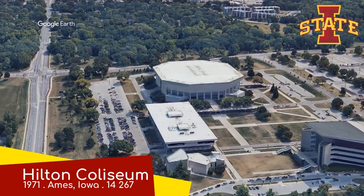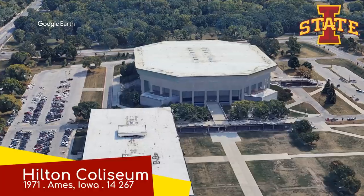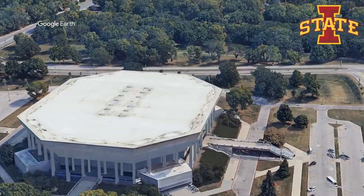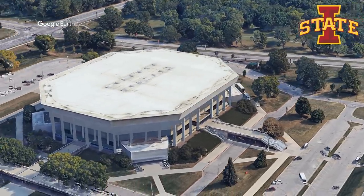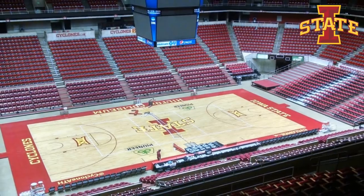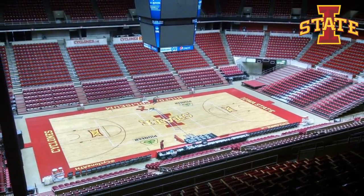Hilton Coliseum, Iowa State Cyclones. It's a good name for it because, for the home team, they feel welcome like they would at a Hilton Hotel. But as for the visiting teams, it probably does feel like they've entered the actual coliseum. This place is known for its huge home court advantage, which even has its own name: the Hilton Magic.